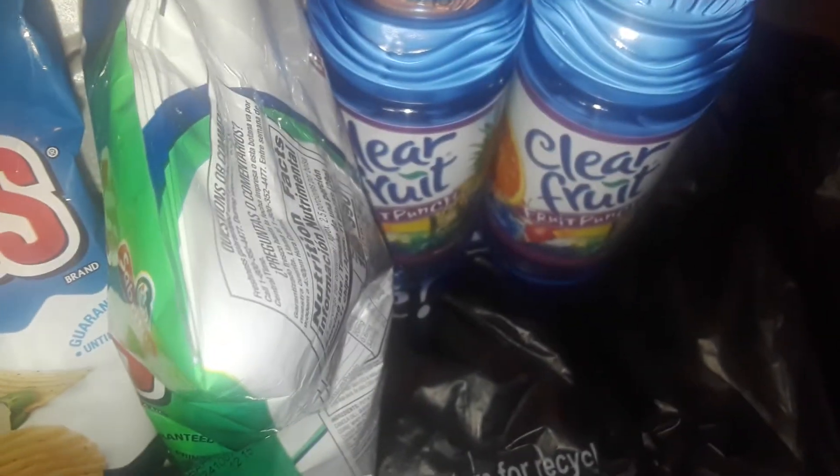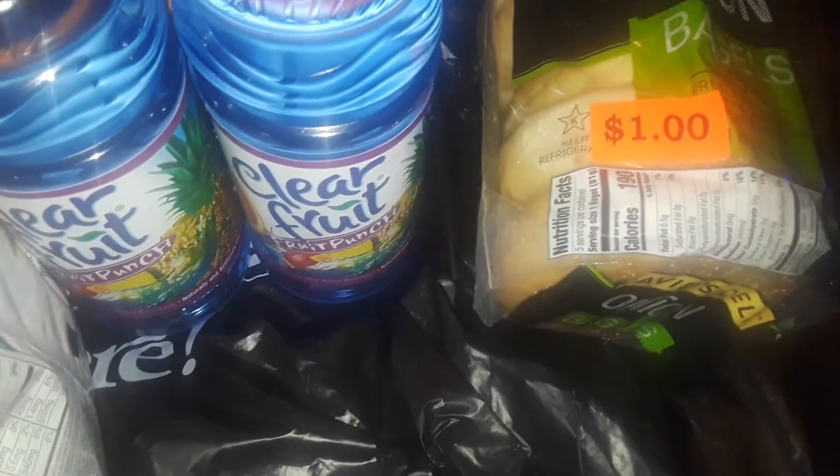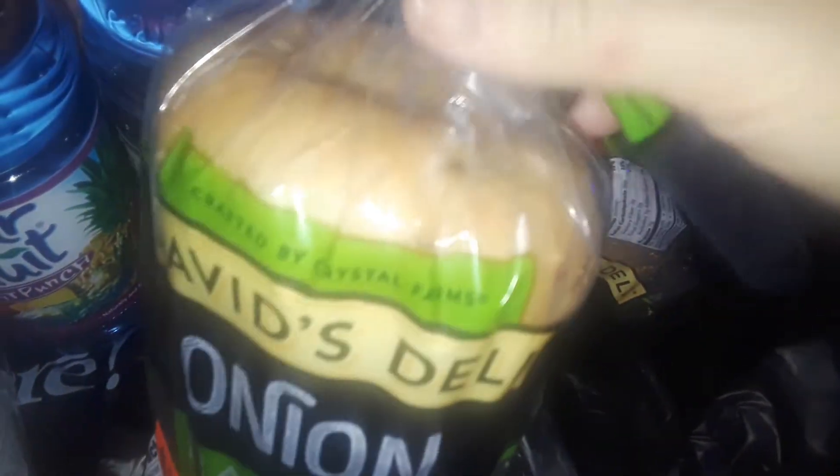The first thing I got at Dollar Tree — I found these. These were the big thing of onion bagels. They're from David's Deli. Onion bagels, and these are the really big, thick ones. You get five big bagels. And I love, love onion bagels, especially toasting them and putting some cream cheese. Or you can even make your breakfast sandwiches on these. They're so delicious. So I ended up grabbing two of them. I've never seen these there before. I got those — they're only a dollar.